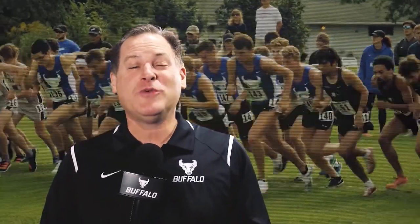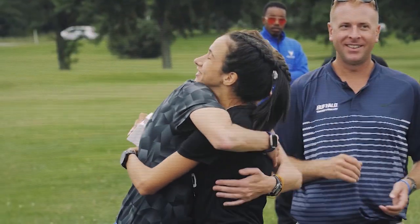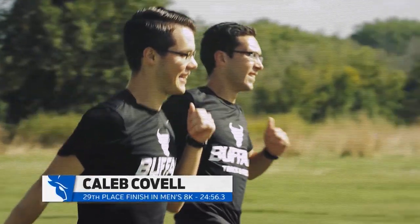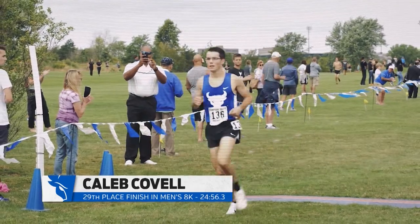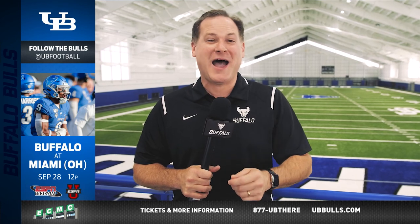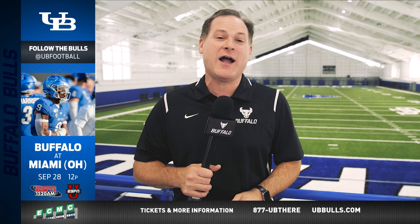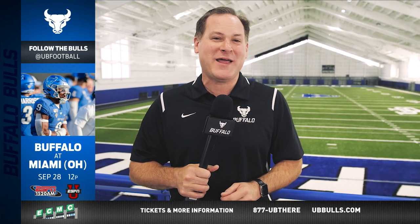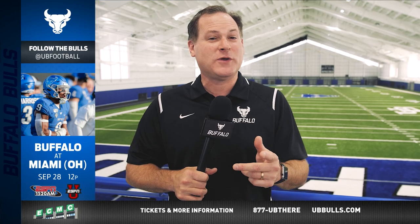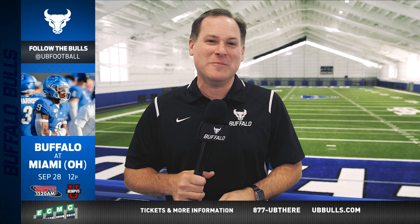The UB cross-country teams were in Boston for the coast-to-coast battle in Beantown. The high-level competition was a good test for the young Bulls, with Caleb Covell of the UB men's team leading the way with a 29th-place finish. Now the real season begins for Lance Leipold's Bulls — their next eight, and maybe nine, games will come against Mid-American Conference opponents. It starts Saturday with a trip to Oxford, Ohio as the Bulls take on the Miami Redhawks. It's a noon kickoff on ESPN 1520 and ESPNU. MAC action is ready to get rolling — we'll see you next week on UB Football Insider.